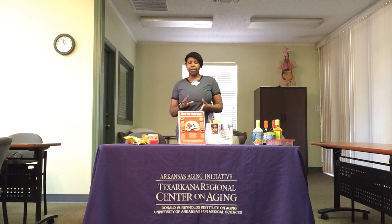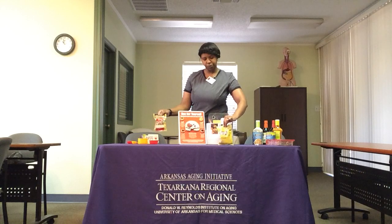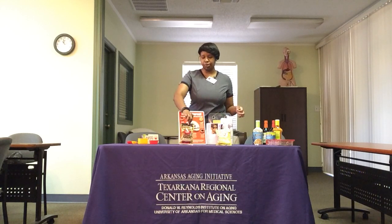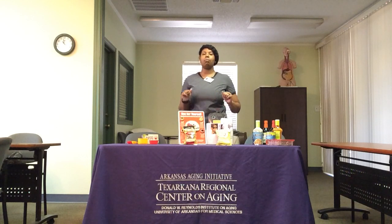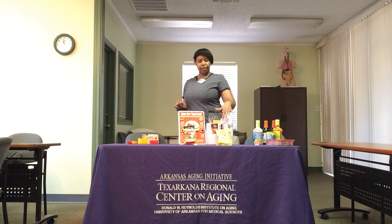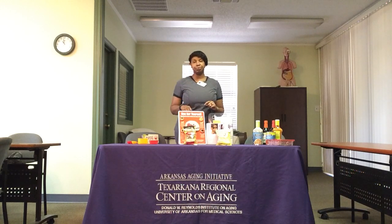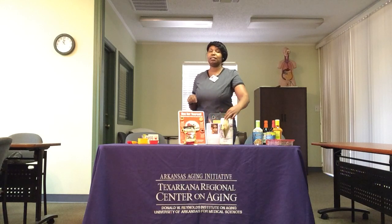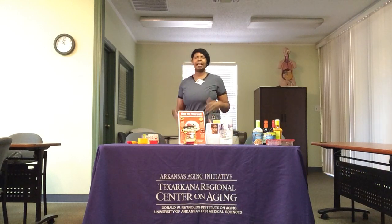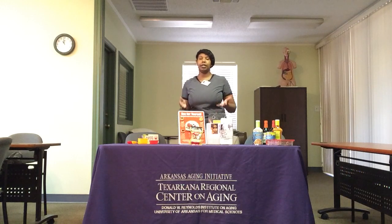In our next round, we are comparing plain potato chips and mini pretzels — which one do you think has more sodium? The plain chips have 170 milligrams of sodium, and the mini pretzels have 420 milligrams of sodium. So the pretzels win this round with 420 milligrams of sodium.